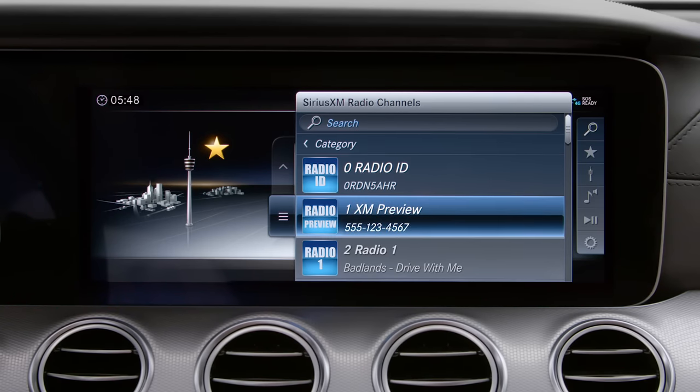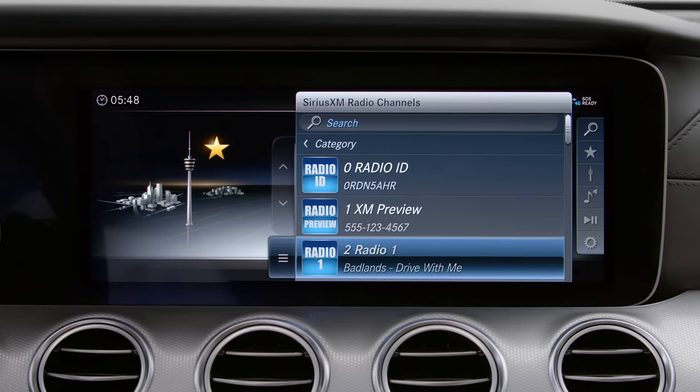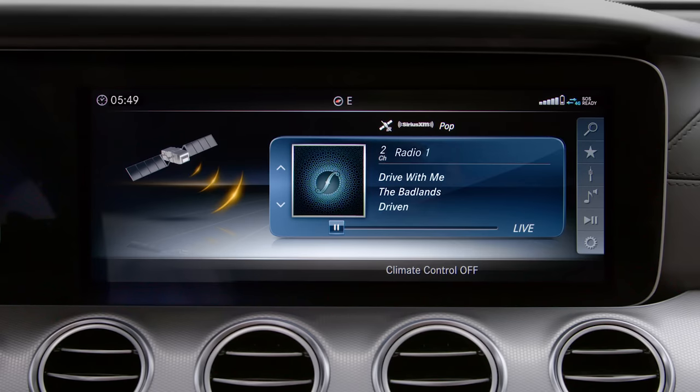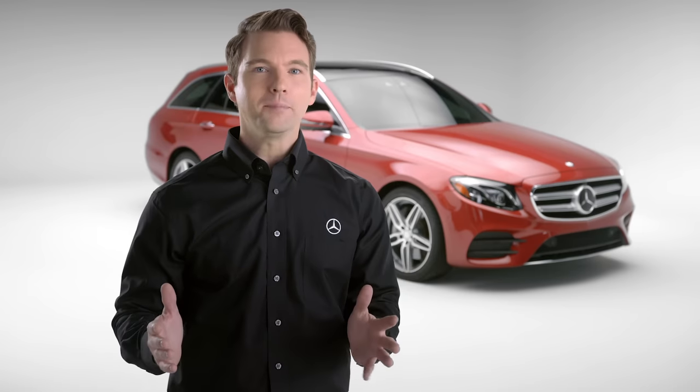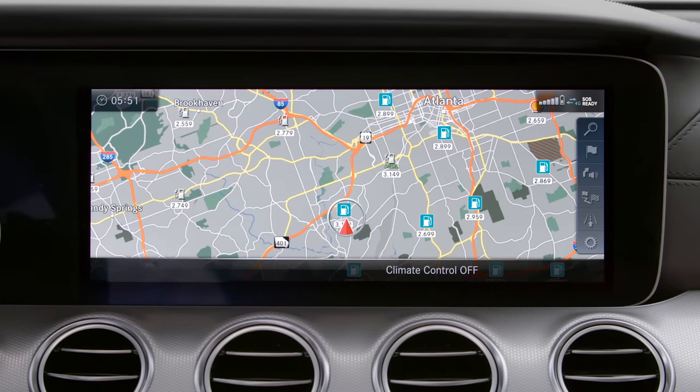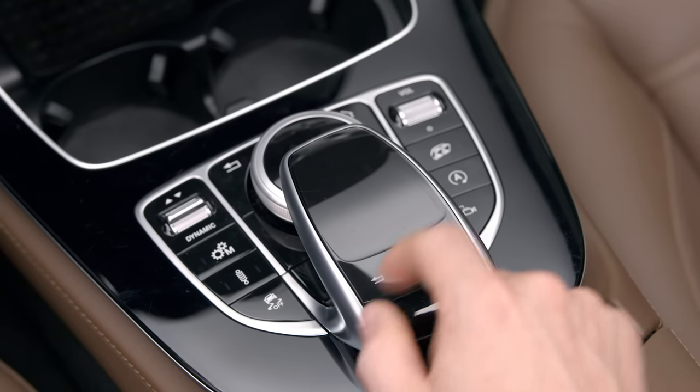You can scroll through stations by turning the controller like a radio dial, or just short press the controller and select your station from the list. Keep in mind, you can always change the station without leaving your current application by pressing the forward arrow button on the touchpad.